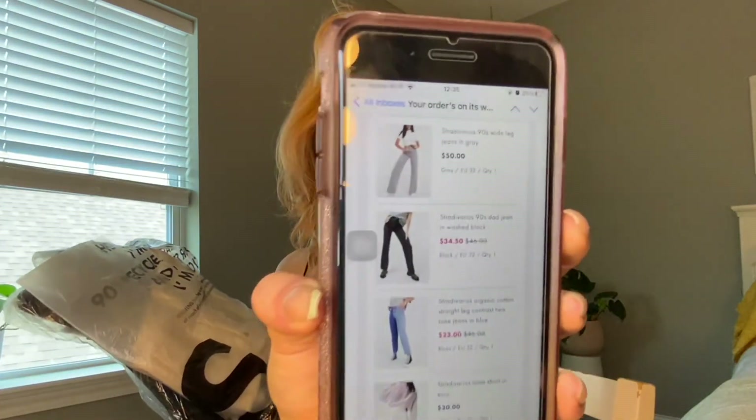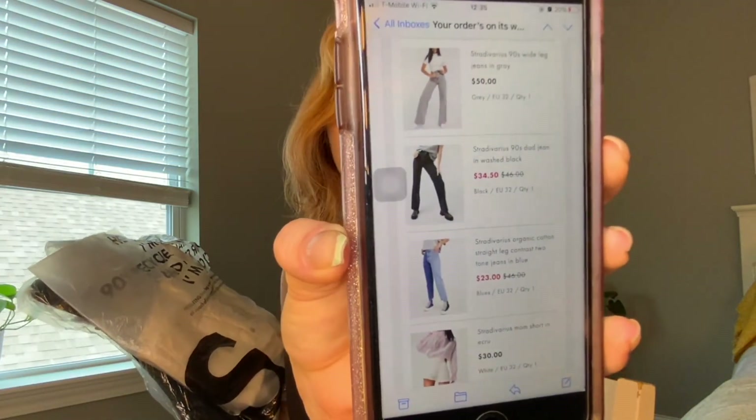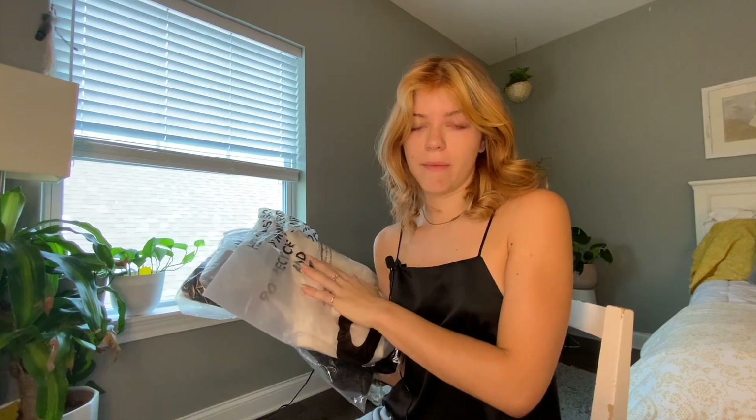Every time I buy pants from ASOS, they're actually the only place I'll buy pants from anymore, because I've never been able to find pants that fit my waist and my hips — there's always a gap in the waist and I hate it. So I found this brand called Stradivarius that has been very consistent. They're all from the brand Stradivarius within ASOS, which has a ton of different brands.